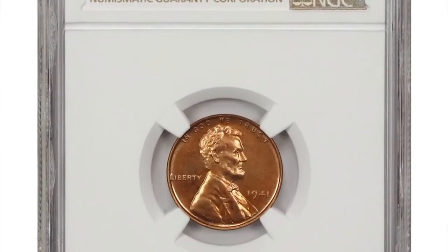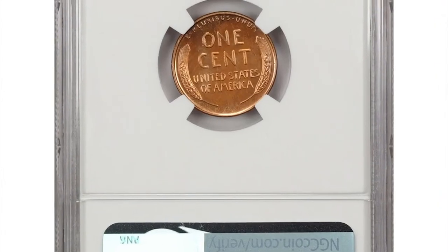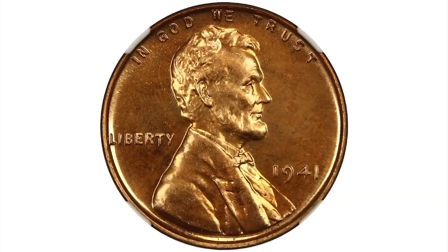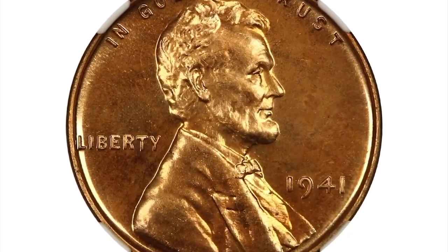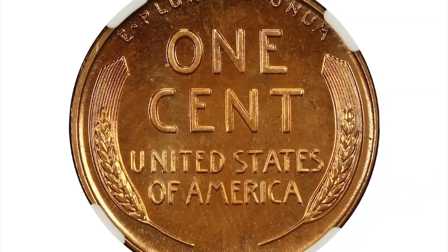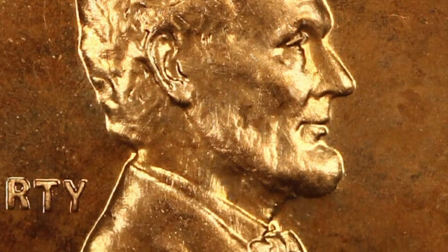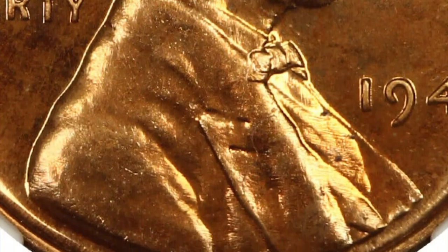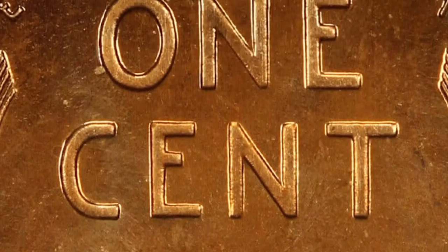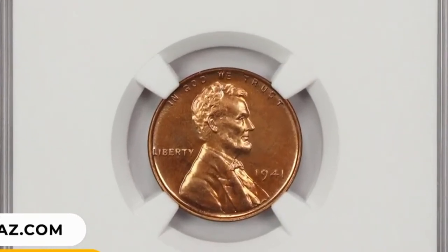The 1941 Proof Lincoln cent is considered valuable and relatively rare. Proof coins are special, carefully struck coins using polished dies and planchets resulting in a sharp, mirror-like finish. These coins are produced primarily for collectors and are not intended for general circulation. In 1941, the United States Mint struck proof Lincoln cents for collectors, and these coins are highly sought after by numismatists. This example was graded as PF67 Red by NGC and was sold for $3,240 recently on eBay.